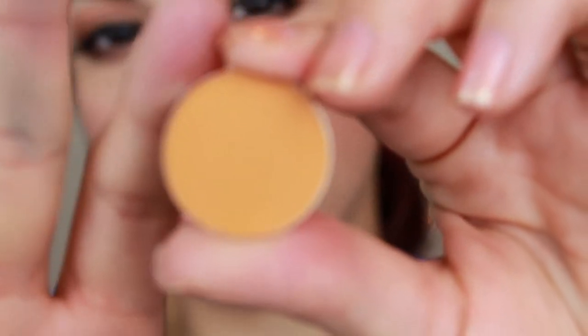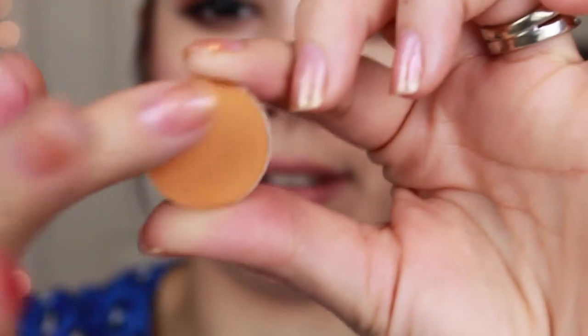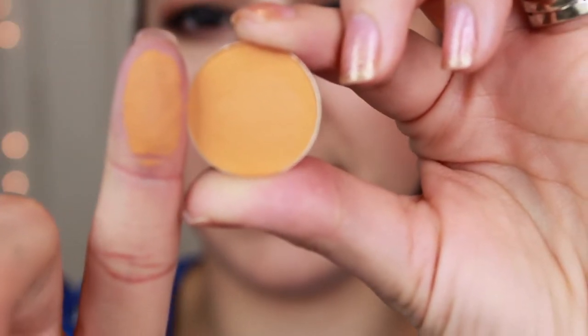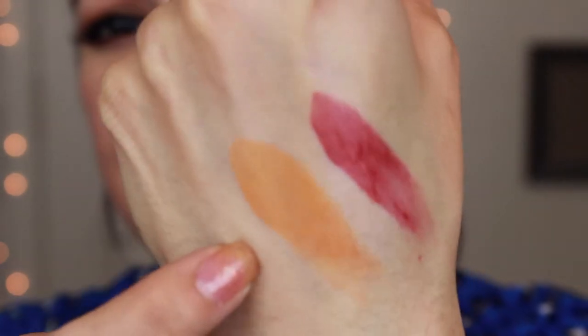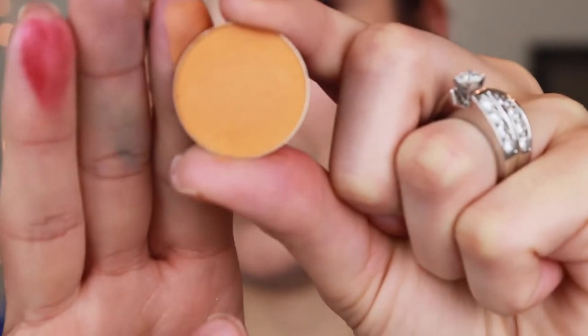This one is called Chickadee, and this is one of the other ones that I didn't have that were out of stock. It's like kind of a golden-y, yellow-y orange color and it is matte. Look at how pigmented that is — that is craziness. And that's Chickadee.